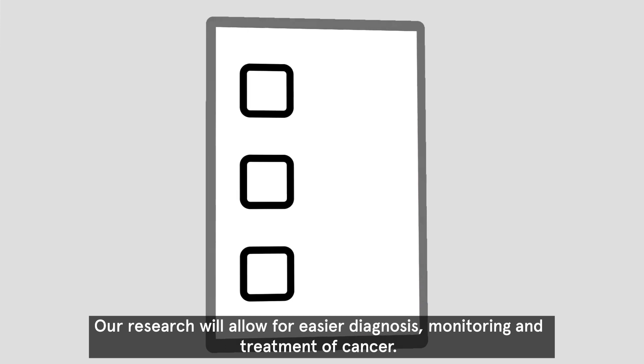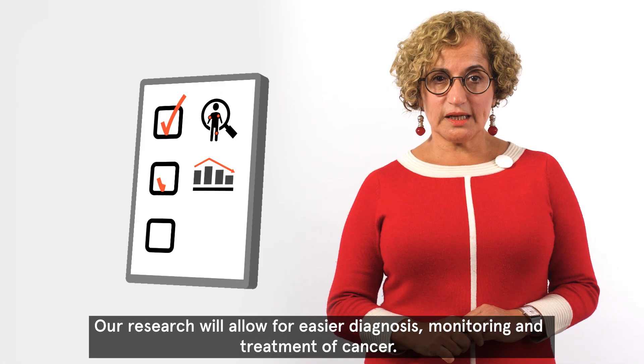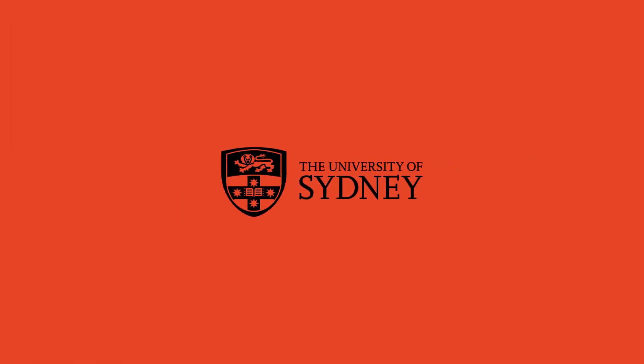Our research will allow for easier diagnosis, monitoring, and treatment of cancer.